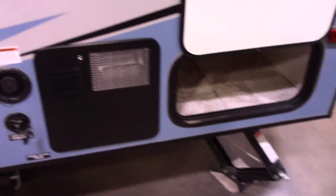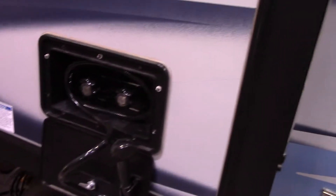We sell a bunch of these little campers. Over here on this side, here's your connections. Gas and electric water heater. It's got a little outdoor hot and cold shower.